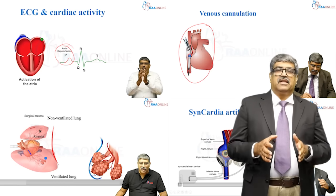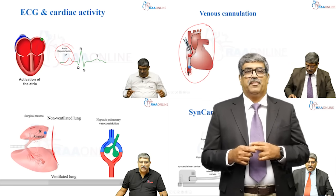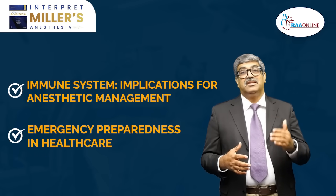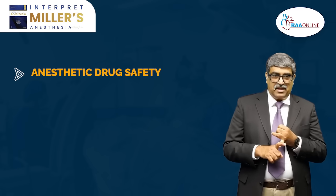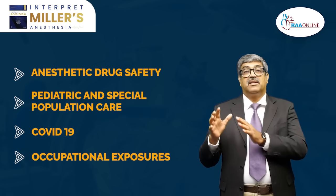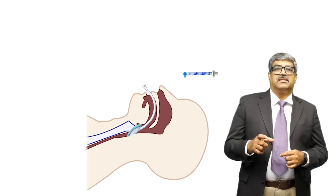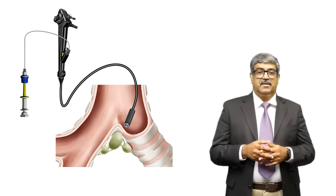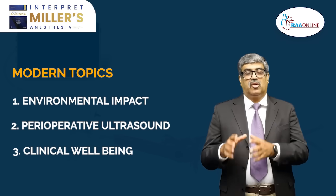The recent 10th edition was released in September 2024 and incorporates two new chapters: the first on the immune system and its implications for anesthesia management, and the second on emergency preparedness in healthcare. There is updated content on anesthesia drug safety, pediatric and special population care, COVID-19, and occupational exposure. Over 1,200 colored illustrations and about 40 videos for procedural demonstration are included, along with modern topics like environmental impact, perioperative ultrasound, and clinician well-being.